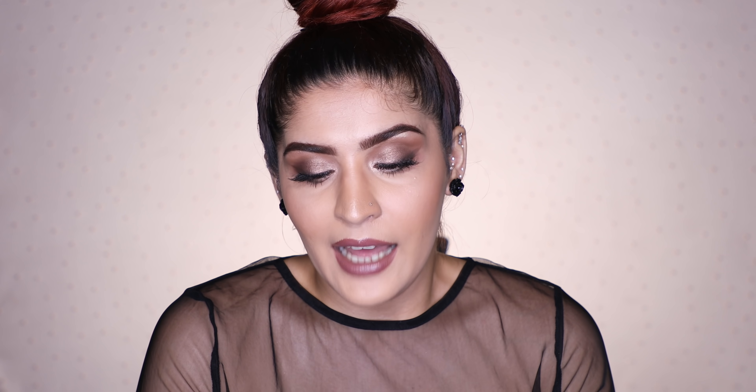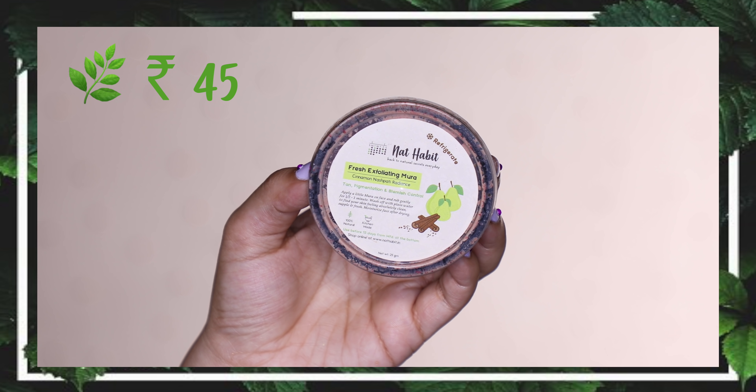The first product category is the exfoliating Muras or face scrubs. I have two variants — the Cinnamon Nashpati Radiance and the Pumpkin Clay Magic Deep Detox. The Nashpati one is supposed to get rid of tan, pigmentation, and acne scars, while the Pumpkin one is a deep detox. The exfoliating beads are majorly salt and sugar. It also has cinnamon, so make sure you patch test because cinnamon can tingle some skin types. I really loved this one — my mom loved it too — it gives you soft, supple, fresh, and radiant skin, though I didn't see a big difference with acne scarring or pigmentation.